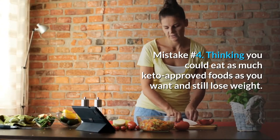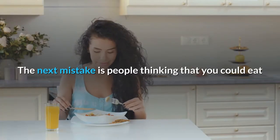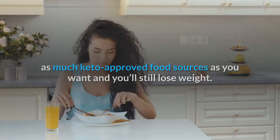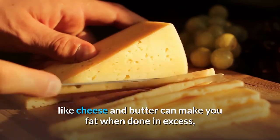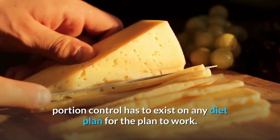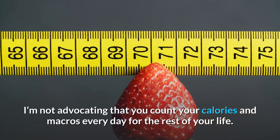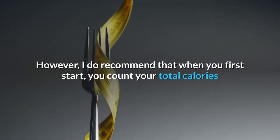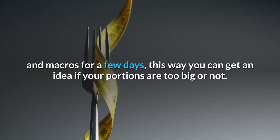Mistake number 4: Thinking you can eat as much keto-approved food as you want and still lose weight. Portion control has to exist on any diet plan for it to work. I'm not advocating that you count calories and macros every day for the rest of your life. However, when you first start, I do recommend counting your total calories and macros for a few days so you can get an idea of whether your portions are too big.